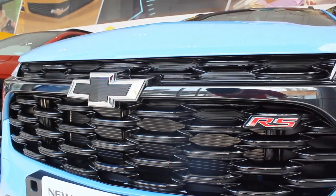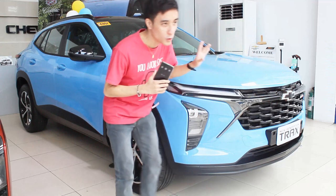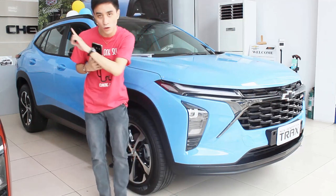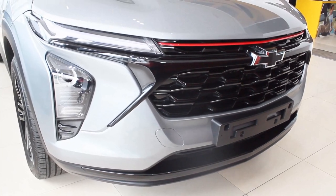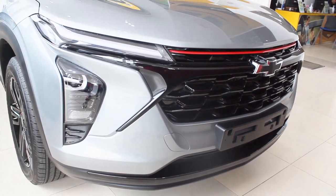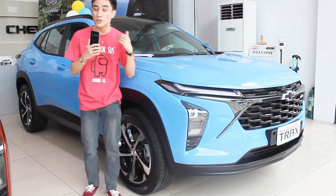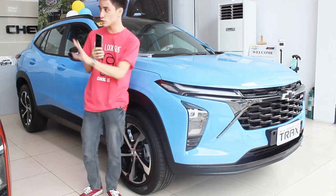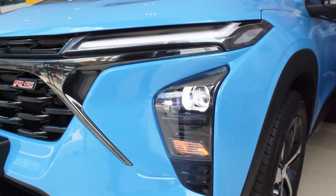You get a lot of gloss black on the grille, a black bow tie, and a red RS badge. I love this black bow tie. The Red Line mid-variant, which I'll cover soon, also has a black bow tie, but I'm not sure about the base model. I'm a sucker for base models, so hopefully I can cover that one coming soon.